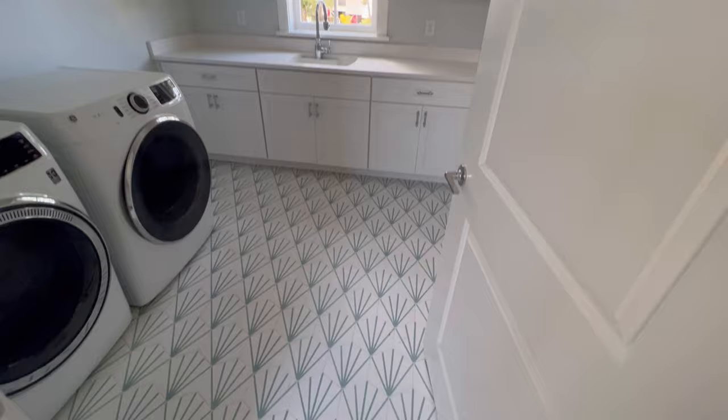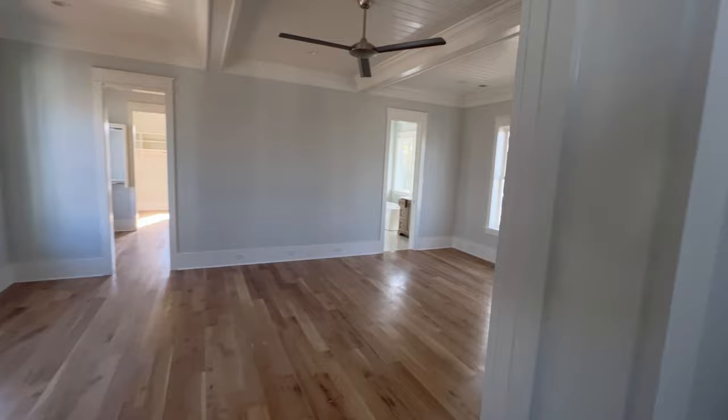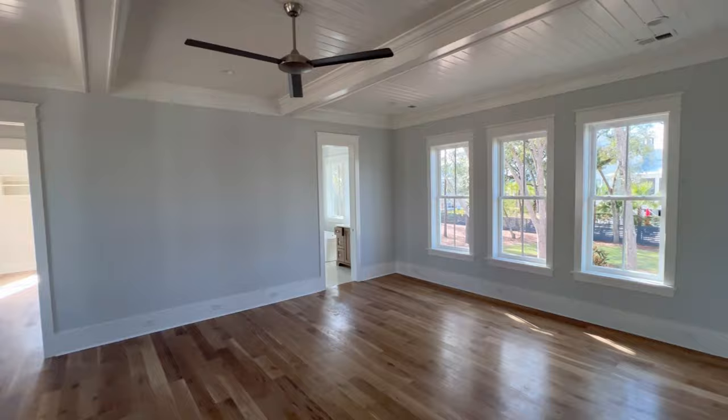Large laundry room with some fun tile — it's got a coastal, relaxed feel to it, some of these selections. Master bedroom with shiplap on the ceiling.